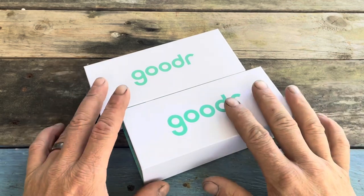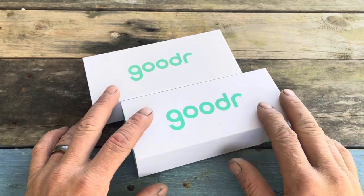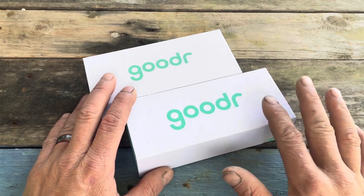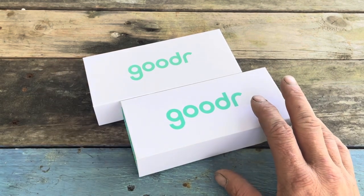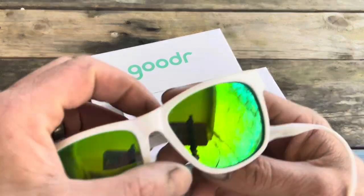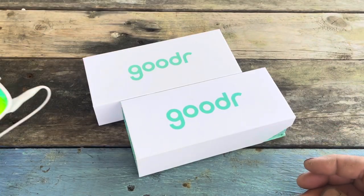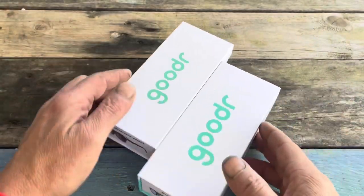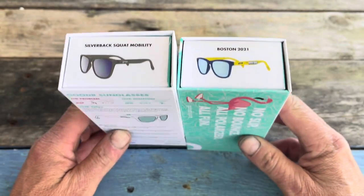Gooder sunglasses are designed around the running community. I am doing the Tough Mudder here in April. I first started running again last year — I did a challenge in November where I wanted to run 30 miles in the month of November, at least a mile a day. I did that, it was awesome, but then I ended up with an ankle tear that kept me from running for almost a month. I bought two pair — one called '50 Shades of Gravy' which are red, and I just ordered two new pairs: 'Silverback Squat Mobility' and 'Boston 2021,' referring to the Boston Marathon.